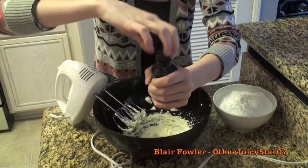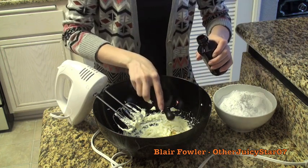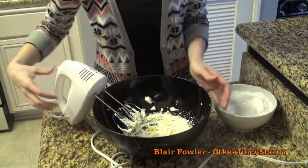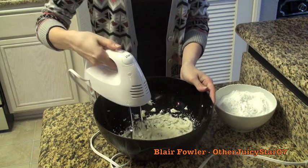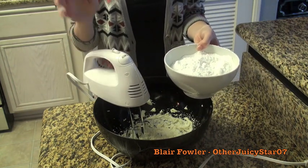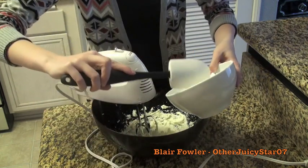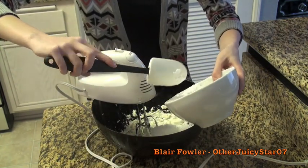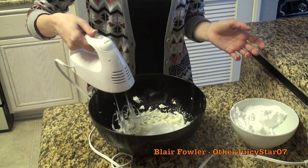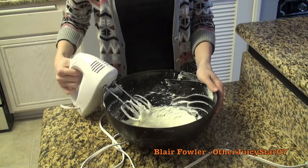Add half a teaspoon of pure vanilla extract, then add one and a half cups of confectioners or powdered sugar — I sifted this just like I sifted the flour. Add the powdered sugar a little at a time in three or four batches, because if you dump all the dry sugar onto the wet ingredients at once it will harden at the bottom and be really hard to mix.